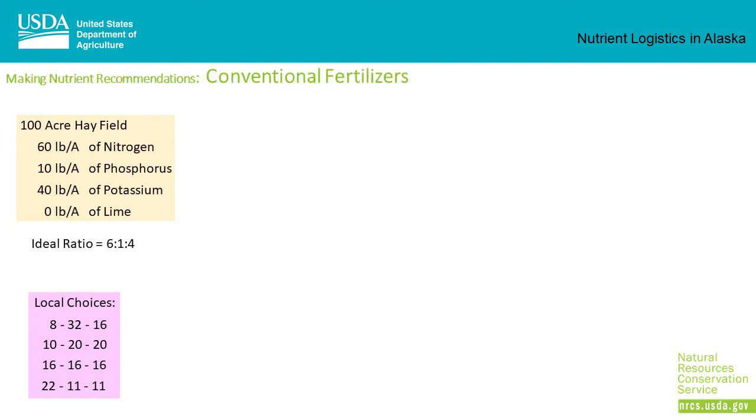In calling a number of local vendors across the state, these four conventional fertilizers were available in 2022: 8-32-16, 10-20-20, 16-16-16, and 22-11-11. Since the recommendation calls for 60 pounds of nitrogen, 10 pounds of phosphorus, and 40 pounds of potassium per acre, the ideal fertilizer ratio is 6 to 1 to 4.